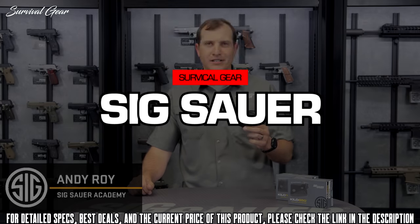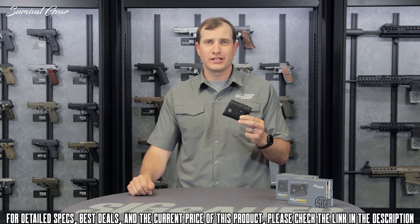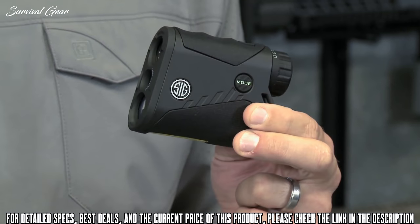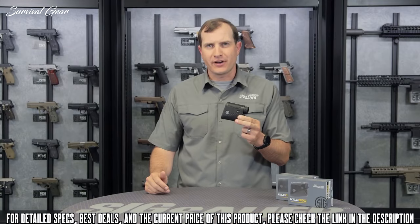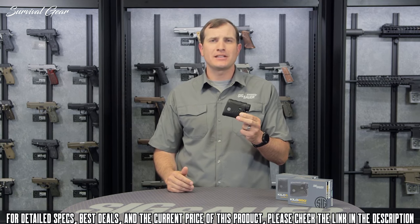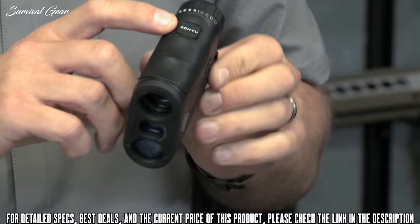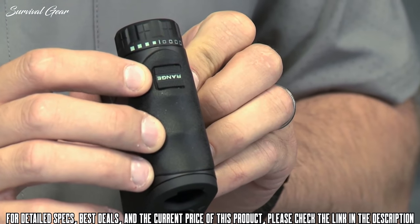The Kilo 850 and 1250 laser rangefinders from Sig Sauer are changing the laser rangefinder market. Great for hunting applications, both of these will range inside that six to eight hundred yard range where most hunters find themselves — in those wooded or timbered areas where you're really not going to get a chance to do a thousand yard shot. Another great feature is the Hyperscan technology. Right up on top is the range button, which activates the laser rangefinder.